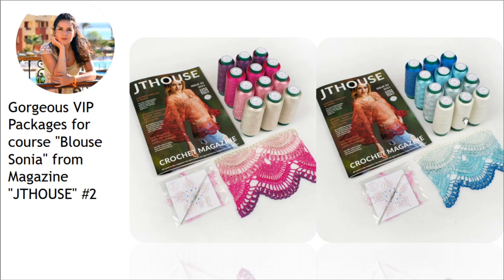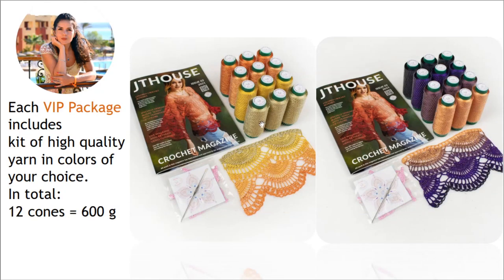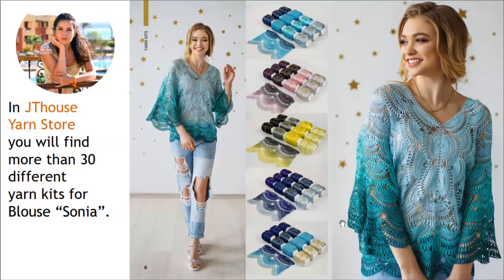We have ivory and pink, white and blue, gold and beige, yellow, and also gold, yellow, and orange — and a really special orange and purple combination. Each VIP package includes a kit of high quality yarn in the colors of your choice, totaling 12 cones, which is 600 grams — really enough to create this blouse even in a big size.